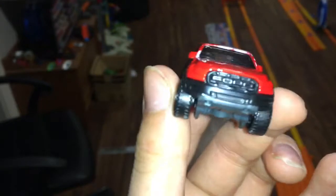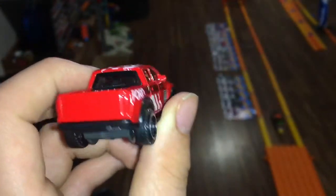Here it is. There's a look at the base — N23 base code. I did get this one from an N case, although it did originally come out in the M case. There's a look at the back — I really like that. I like those off-road tires.